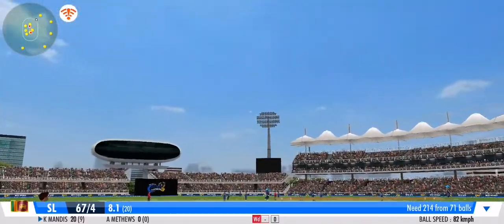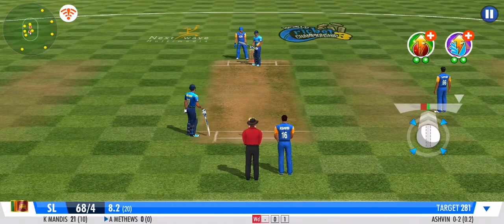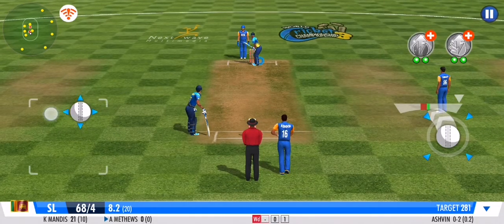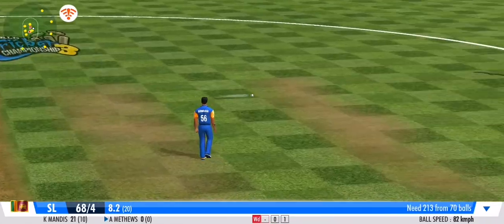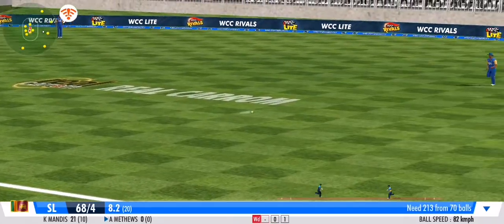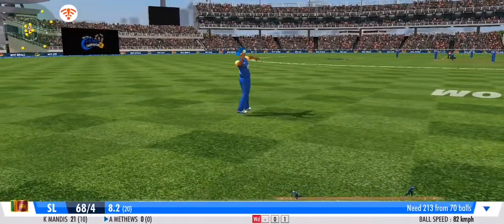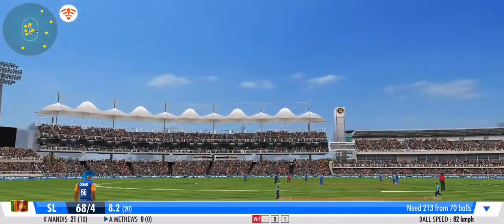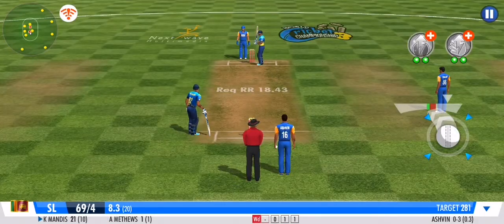He knows that every run stop counts. Nicely sent back with a strong flexing action. Sturdy effort from the fielder there — well thrown. Batsman's off the mark with that single.